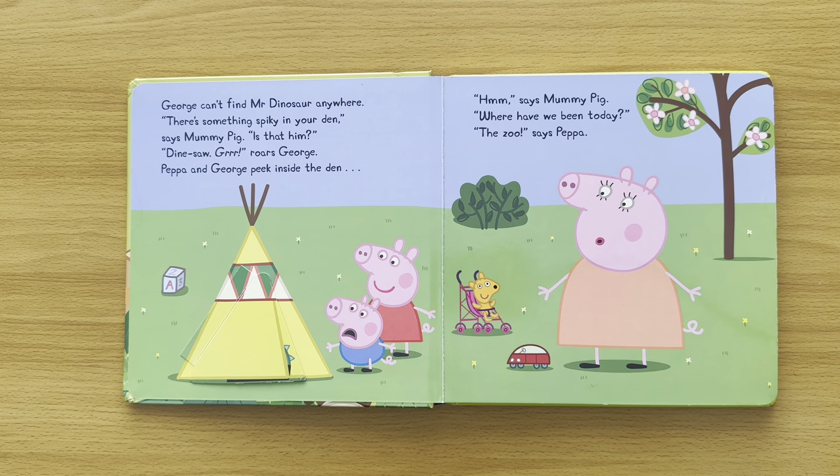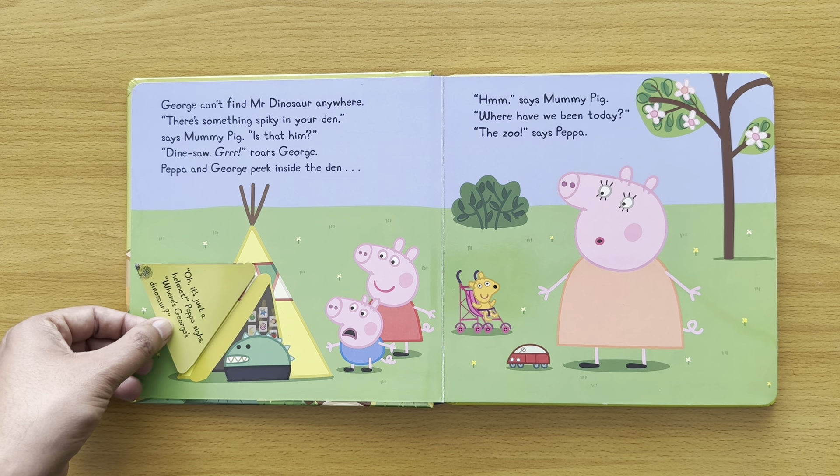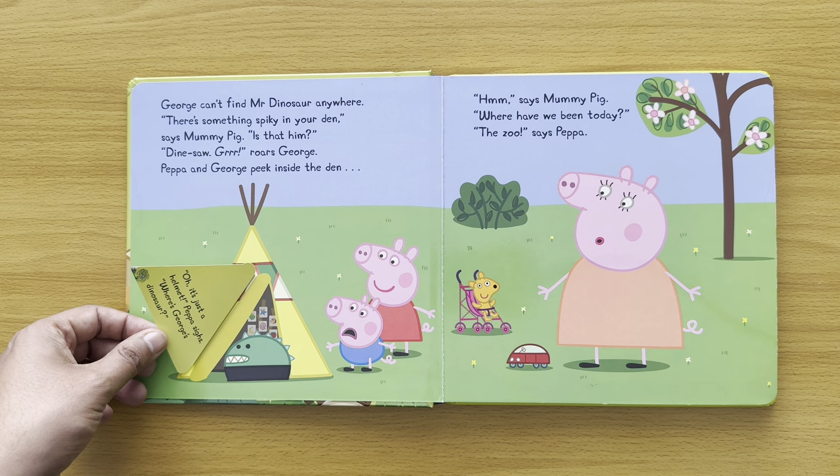George can't find Mr. Dinosaur anywhere. 'There's something spiky in your den,' says Mummy Pig. 'Is that him?' Dinosaur roars, George! Peppa and George peek inside the den. Oh, it's just a helmet. 'A helmet,' Peppa sighs. Where's George's dinosaur?